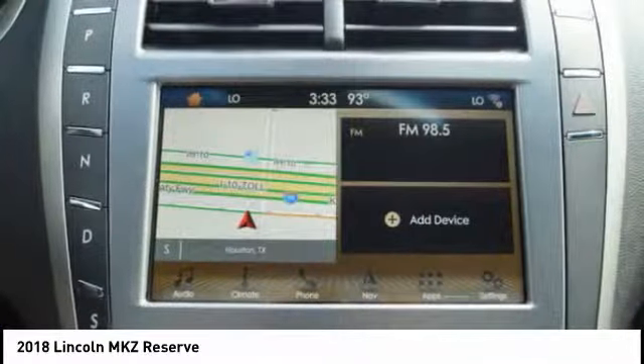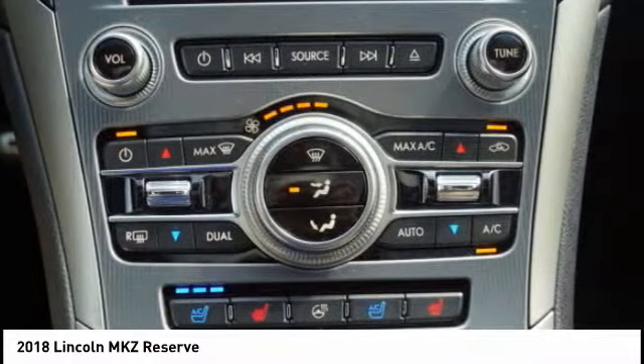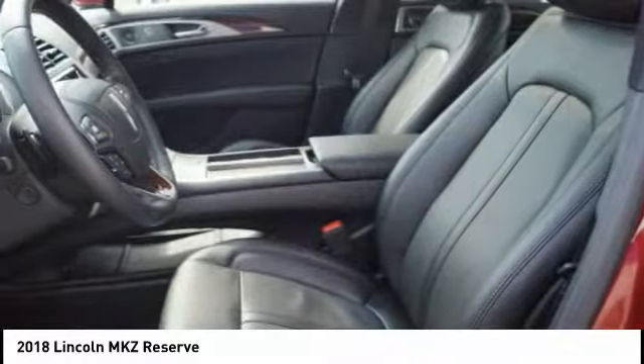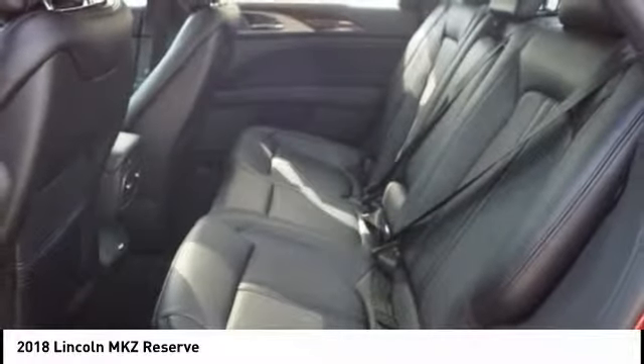Add to that the clean modern interior with standard features including rich leather, exotic wood, and a sophisticated assistant that responds to the sound of your voice, and you'll see the MKZ offers a new dimension of luxury.